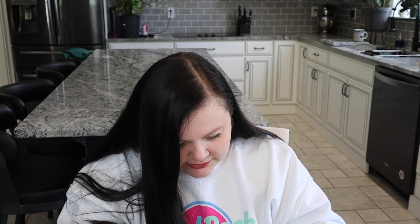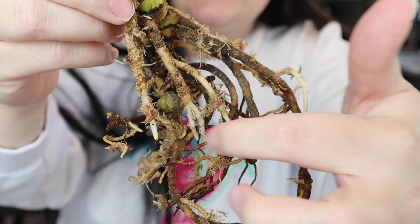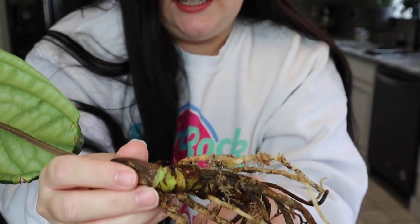Looking at the roots now — we've got some roots that aren't great, but we have some really healthy roots as well. I'll show you that in a second. There are the roots on there. All these white ones here — that's all new growth, so that's great. It does have some good, healthy roots. I can't believe I even have this plant. I'm just so excited about it.